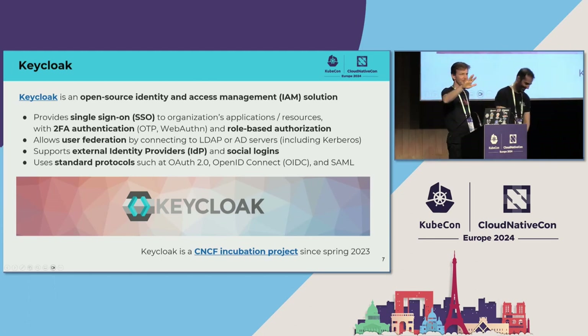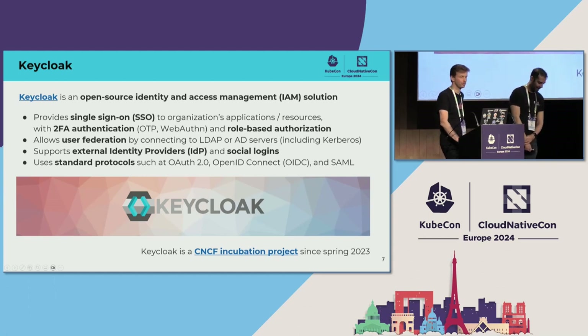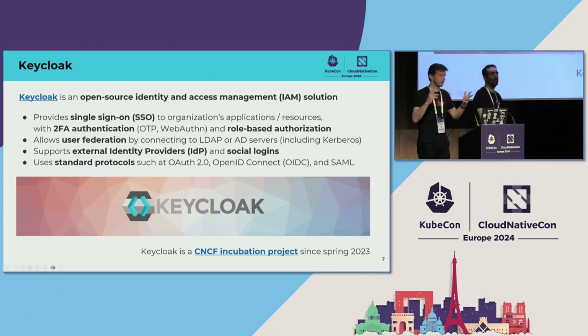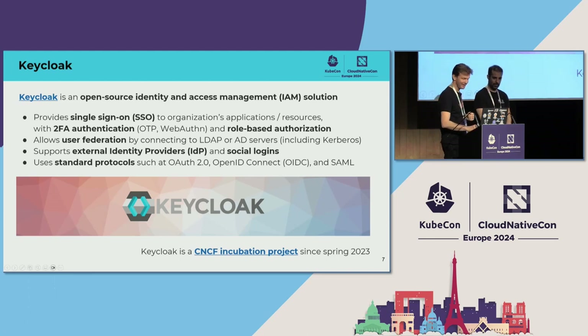For those who are less familiar, Keycloak is the open source identity and access management solution. It provides single sign-on with support for multi-factor authentication — OTP one-time passwords, WebAuthn tokens — and role-based authorization. It allows user federation with Active Directory, LDAP, or Kerberos servers. It supports external identity providers so people can log in from different organizations, social logins such as Google or LinkedIn, and it's built on standard authentication protocols: the modern ones such as OAuth2 and OpenID Connect, or maybe not so modern ones like SAML.